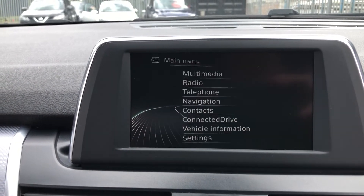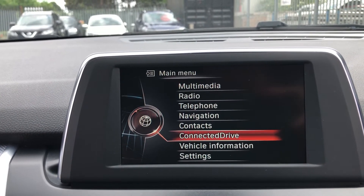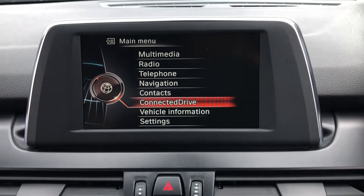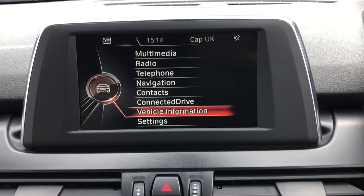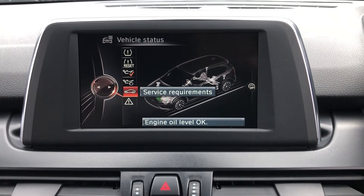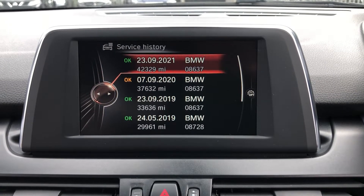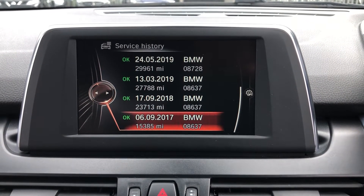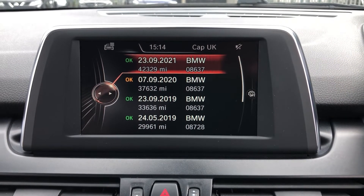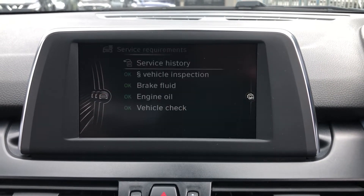On there you can go on contacts and have all your contacts synced from your Bluetooth device. BMW ConnectedDrive — you need to speak to BMW to confirm your subscription is active, usually lasting three years from date of manufacture. You've also got vehicle information. The most important menu is vehicle status — scroll on to service requirements, and you go on service history. You can see you've got 2021, 2020, 2019, 2018, and 2017. We will have done a service in 2022 as part of our prep — so that is a full service history.